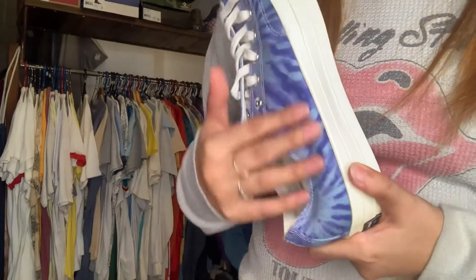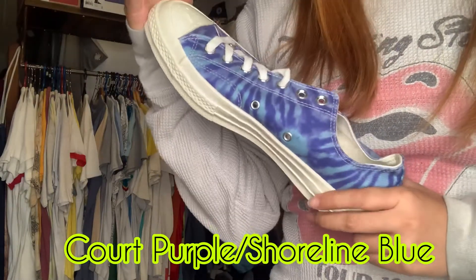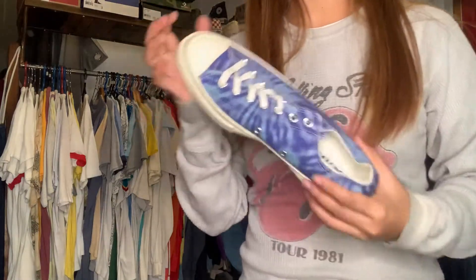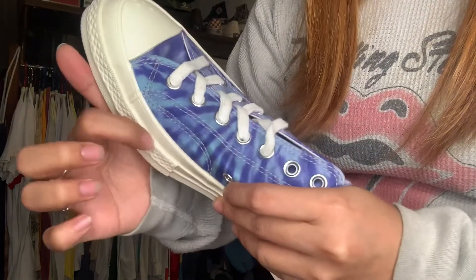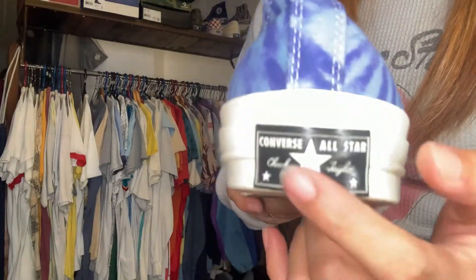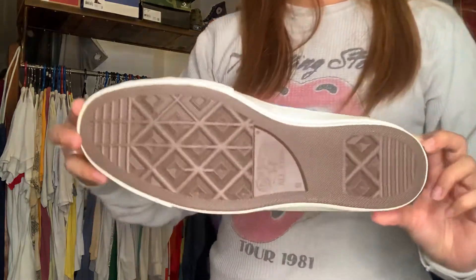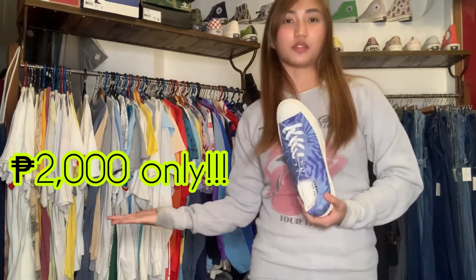Finally, for our last item — Converse again, of course. This is a tie-dye design. The color on the box is court purple slash shoreline blue. This is Chuck Taylor 70s. As I mentioned on my previous vlog, how to know if it's a CT70: this stitch right here, the bump on the toe, and the three stars on the back. We only have two pairs left for this design — size 8.5 and 9 for men's. This is original and brand new — it's not fake. The SRP is 3,990 pesos, and our special price now is 2,000 pesos only.